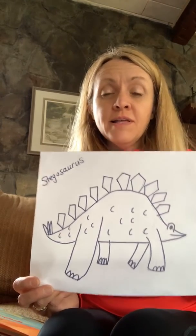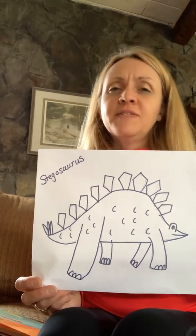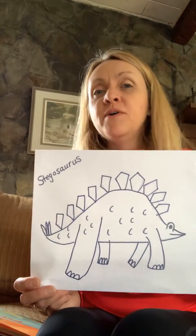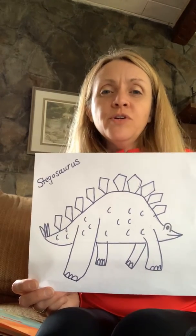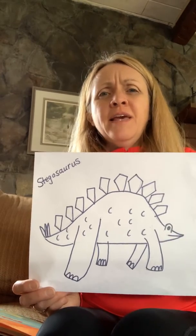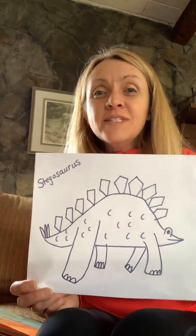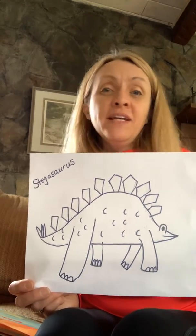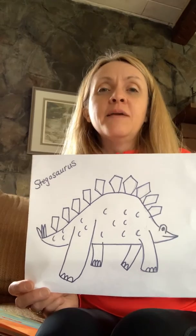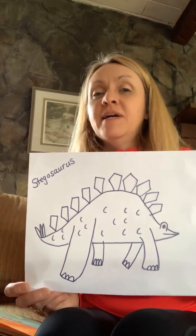Have you ever seen a dinosaur before? You're probably thinking, oh I've seen pictures of dinosaurs, or I've seen dinosaurs drawn in books, or I saw a dinosaur at a museum, and all of those things would be true. But then I want you to stop and think: how did those people know what dinosaurs looked like? Dinosaurs existed millions of years ago. No one saw a dinosaur. There are no pictures of dinosaurs from that time.